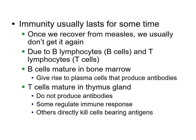Usually what we're talking about here are B and T cells. If we get measles, we don't get it again, because if it comes back our body will say: time to make those cells that kill the measles. The T cells mature and are only produced when needed — they create cells that kill those antigens.